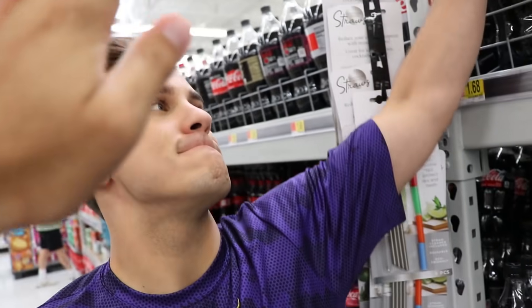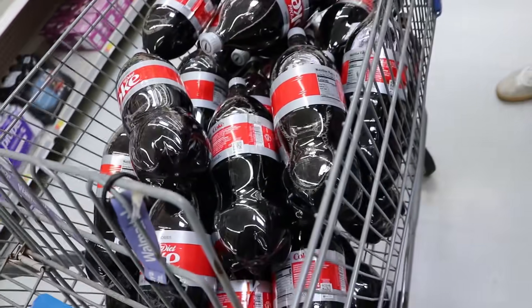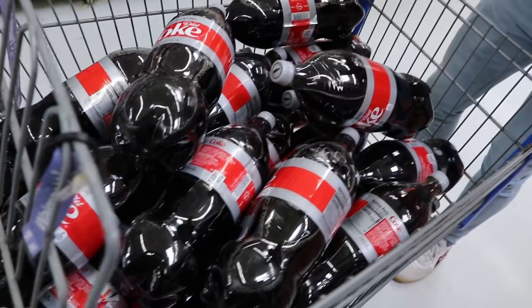The car's almost 200 pounds. So many diet Cokes! Barney, I think this many is gonna be enough to get that car moving at least 25 miles per hour. What else do we need? We gotta go get the Mentos because we don't have those yet.